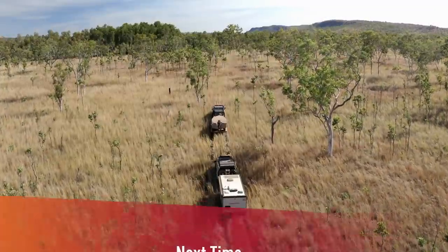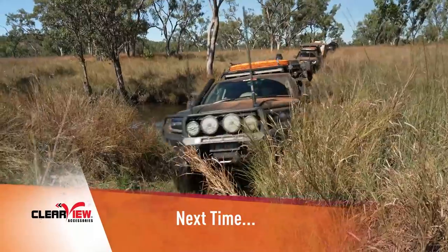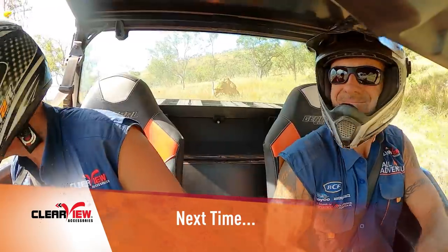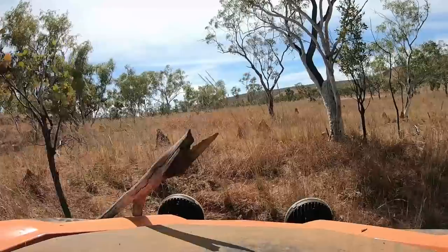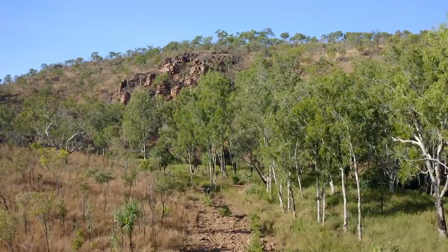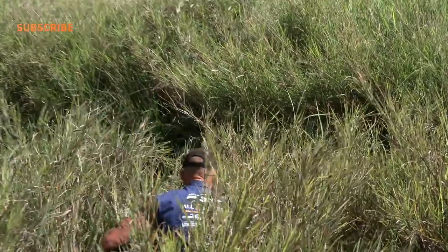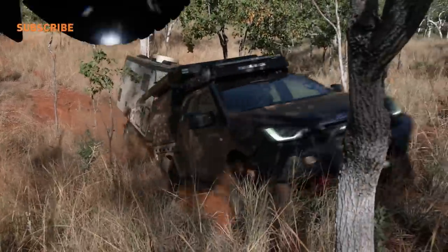Next time, the boys are on a mission in search of some Kimberley history. It's a trackless travel traversing an old cattle property in search of clues to the past. Taking in gorges and swimming holes with some serious creek crossings — real deep water and razor grass. Join them for the adventure.